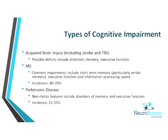Parkinson's disease is often thought of as a motor condition, but there are also non-motor features. We tend to see memory and executive function impairments, and the incidence can range from 21% to 55% depending on the study.